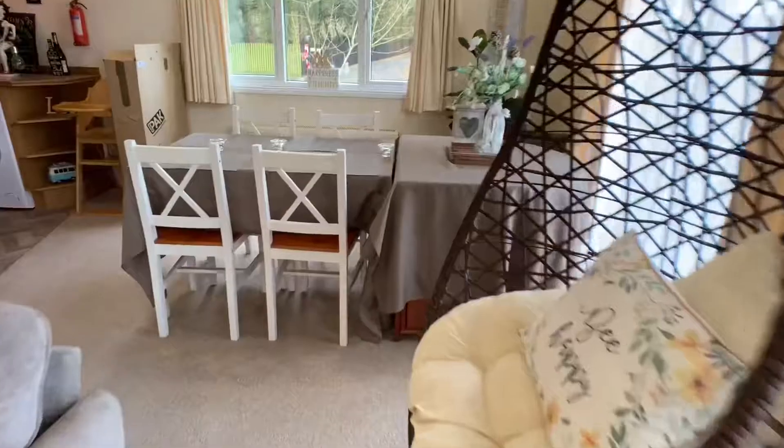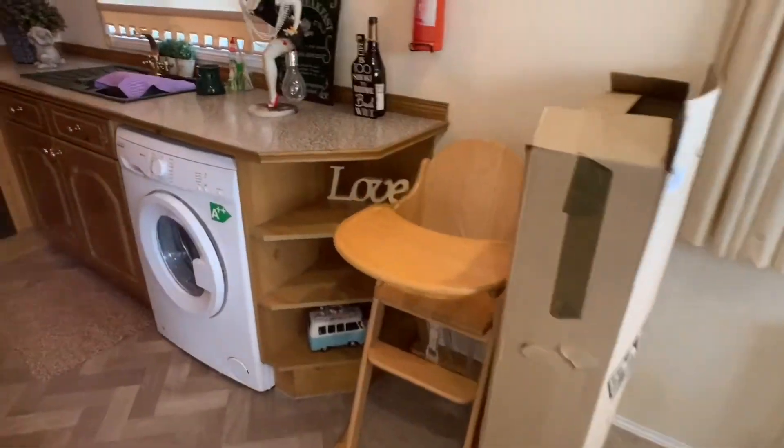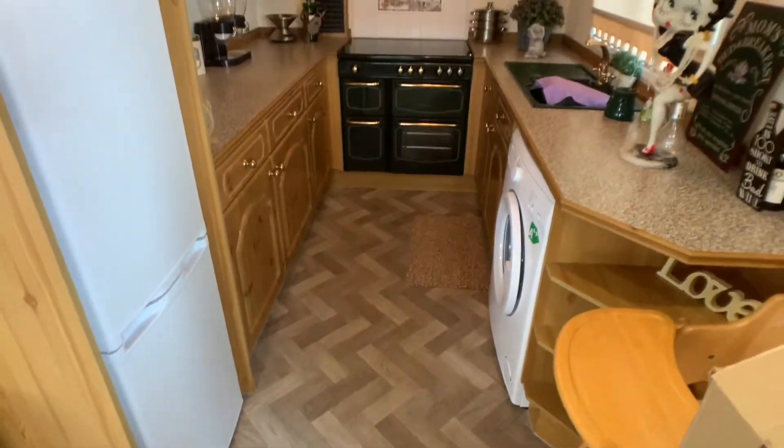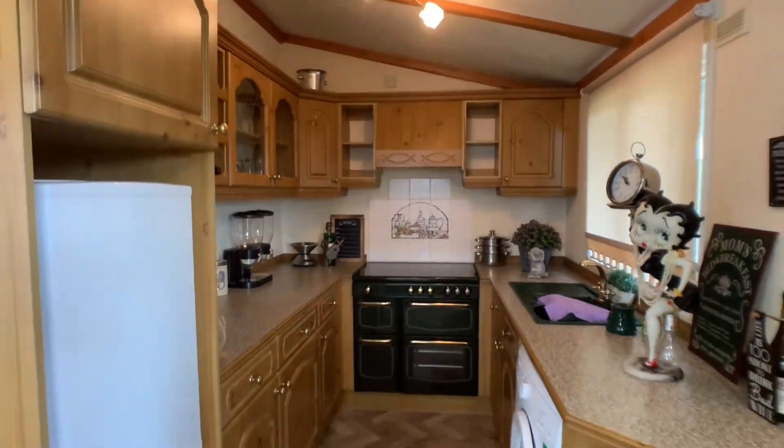And of course a barbecue for in the summer when the weather's nice. Leading through to the kitchen area — again, not having to compromise on size.